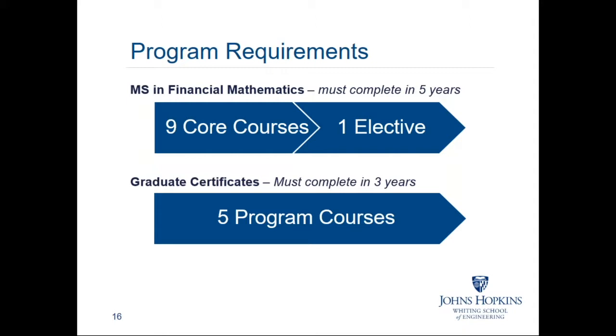The master's program is a 10-course requirement: nine core courses and one elective, to be completed within five years. The certificate is a five-course program to be completed within three years. We do entertain variations in the nine core course component for students who may want to take a course in a computing technique that would be very relevant and applicable.